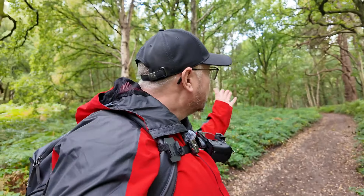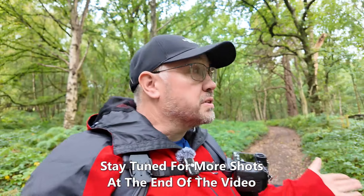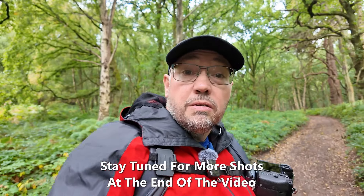Hello everybody and welcome to a little quick video. We find ourselves today in Cannock Chase, and this is basically just a bit of an invitation for you. Do you fancy coming for a photo walk? We're probably going to do it here because it's quite a nice spot — as you can see, the trees are absolutely astounding. We're going to go for a bit of a wander taking the trees and possibly a bit of wildlife as well, because there are quite a few deer around here too.